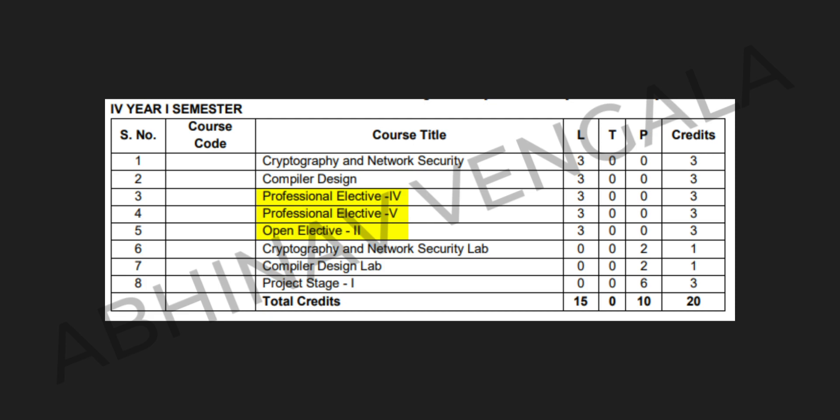You might have noticed that in the third and fourth year subjects, there are Professional Electives and Open Electives. These are nothing but a set of subjects from which the candidate can choose whichever subject they want to take. These are the subjects in your Computer Science and Engineering stream for the four years of your engineering.